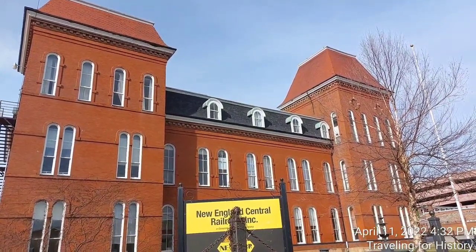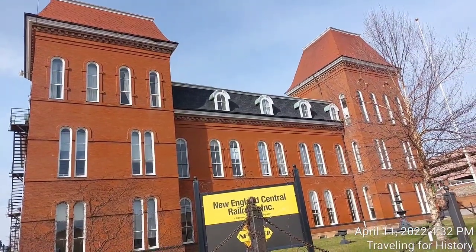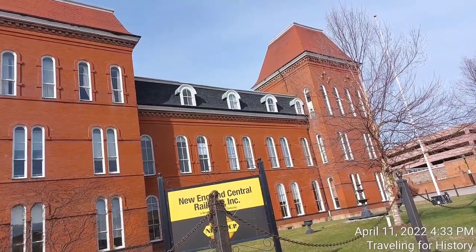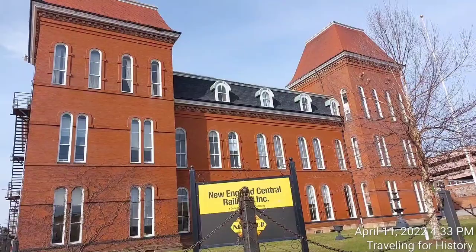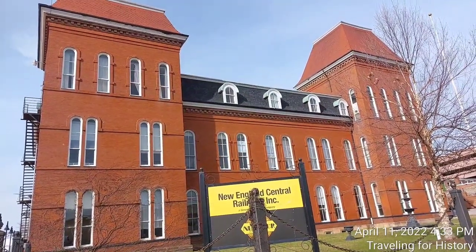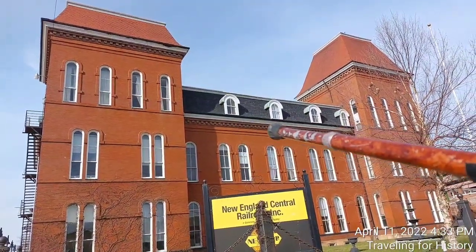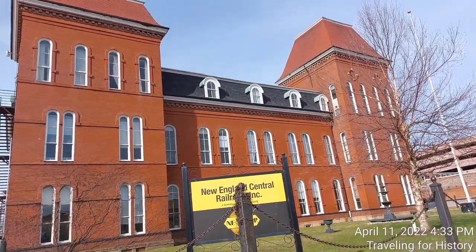The main office building served as Central Vermont's headquarters, built in the 1870s on the north side of Lake Street. It is the dominant feature of the complex, distinguished by its Second Empire architecture and pair of three-and-a-half story Mansard roof towers. Monsieur Mansard was a French architect, and in the 1800s building owners were taxed on the number of stories excluding the attic, but a Mansard roof creates livable, workable space that the tax man did not tax.